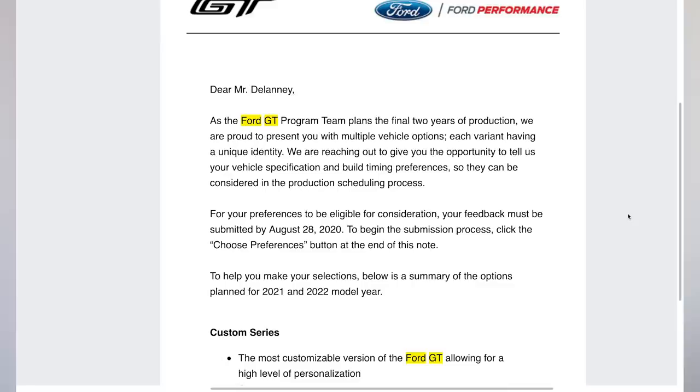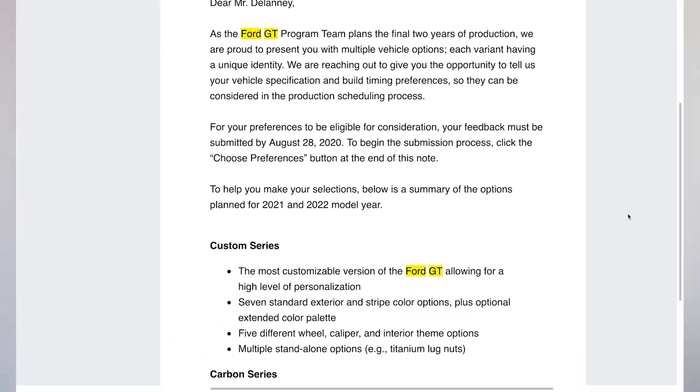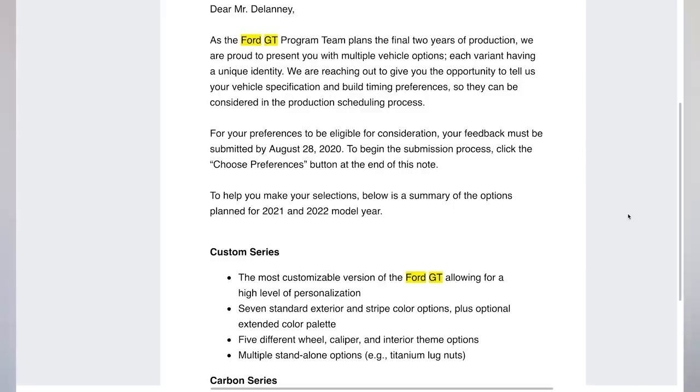I said 2022 model year at the start but it's actually 2021 and 2022 model years - that's why I mention it. We're going to read through this email together. 'Dear Mr. Delaney, as the Ford GT program team plans the final two years of production, we are proud to present you with multiple vehicle options, each variant having a unique identity.' Feedback must be submitted by August 28th - we're close, only three days away. Below is a summary of the options planned for 2021 and 2022 model year.